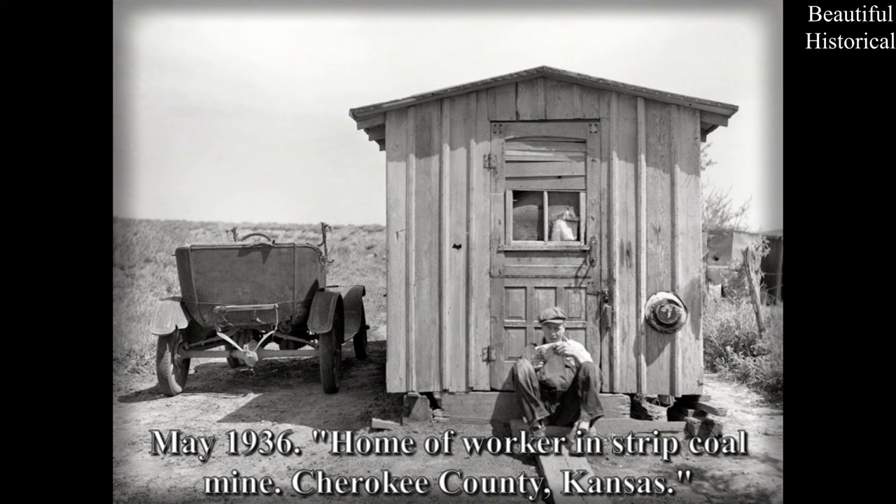May 1936 — home of a worker in a strip coal mine, Cherokee County, Kansas.